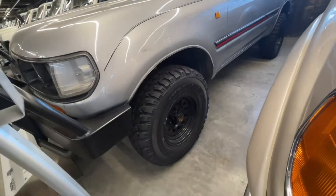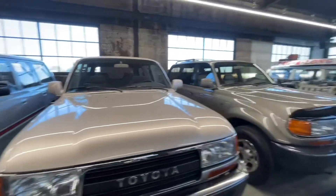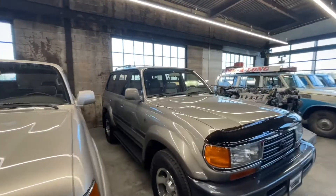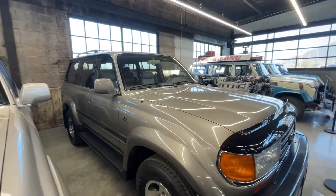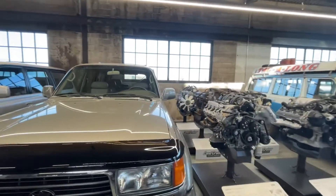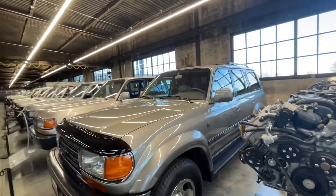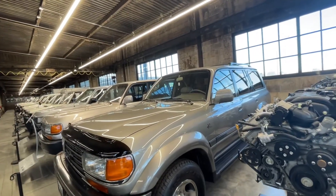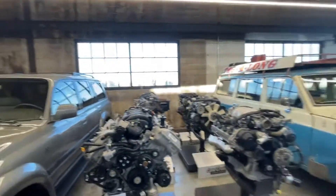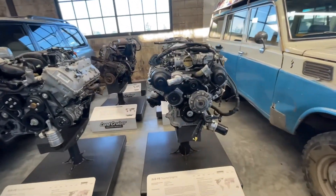It's got a set of Hifley Vigorous MTs on it. Such a clean 80 series — that's a 40th anniversary edition. Engine section here — there's a 4.7 to use the FE.